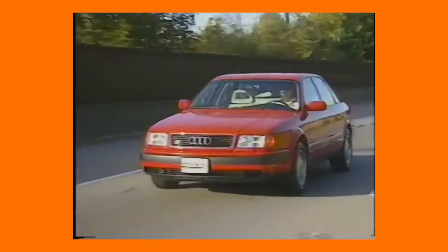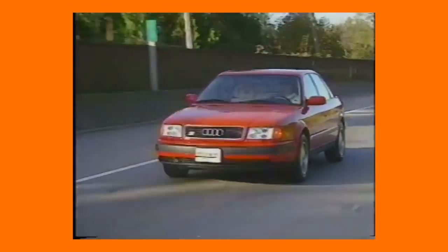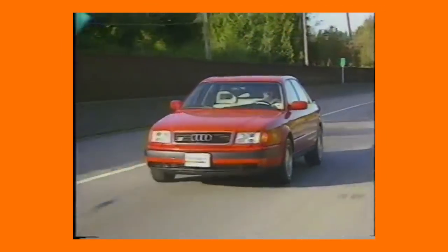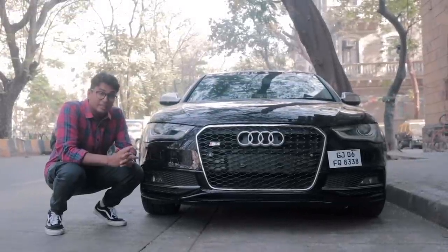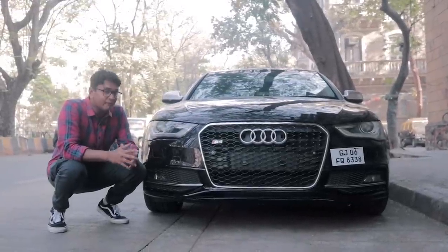The S4 was first launched in 1991 and was a high-performance version of the Audi 100 sedan. From 1997 onwards, the Audi S4 was based on the Audi A4 and has evolved together ever since. What makes the Audi S4 so special is that it pretty much looks like any other Audi A4 on the road.